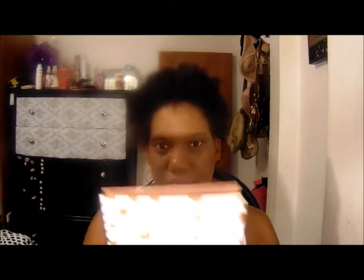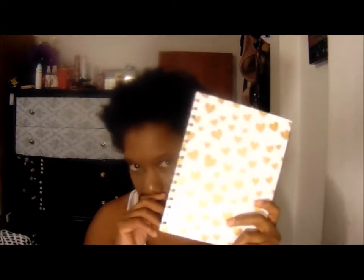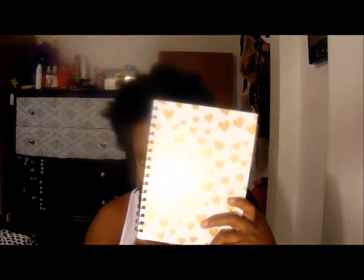I also bought this notebook with gold hearts and peach, green, and orange hearts on it. I bought this as my YouTube notebook — I had another one but I don't know what happened to it, so this replaces it. It has lined papers and separator pages like a regular high school book, just a smaller version.